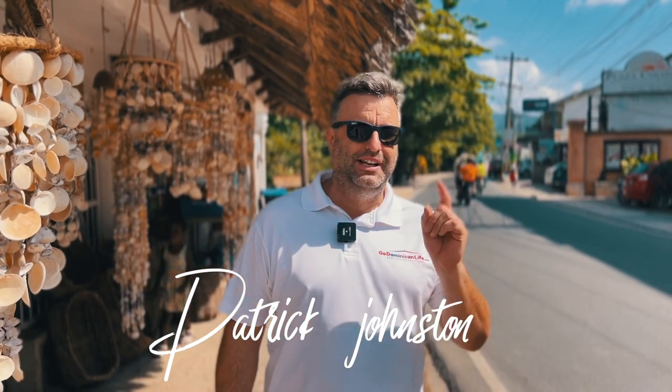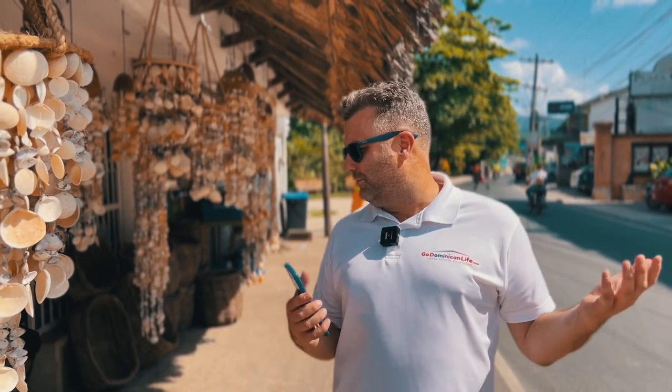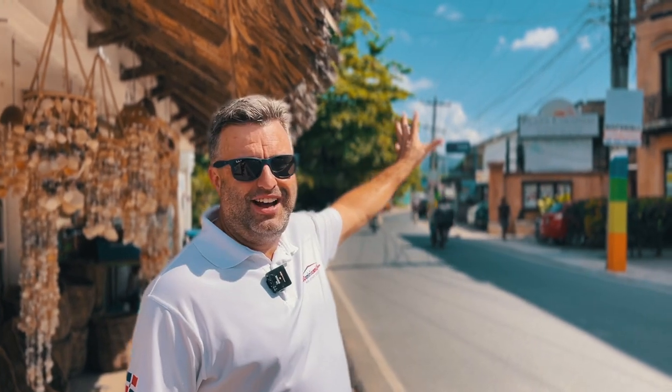Hey guys, Patrick Johnston, managing broker at godominicanlife.com and lasterrenoslife.com here in beautiful Las Terrenas. Another part of the town we want to show you is what we call Plaza Colonial. Plaza Colonial is a collection of condominium apartments you can buy, as well as various different businesses on the ground floor. I want to walk you through it because it feels like you're in Spain, parts of Mexico. It looks like a very historic building, but it's only a dozen years old or so. As we pan over here, you'll see the style of its setup.